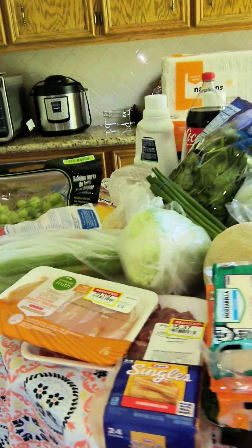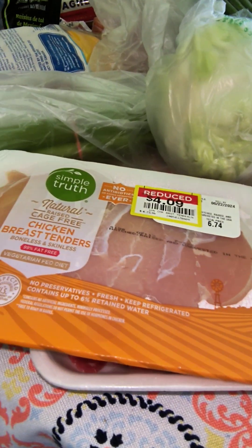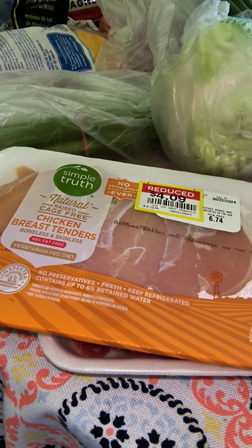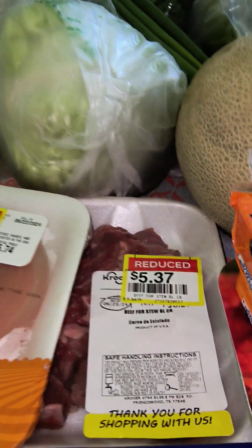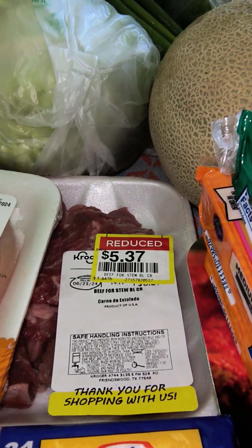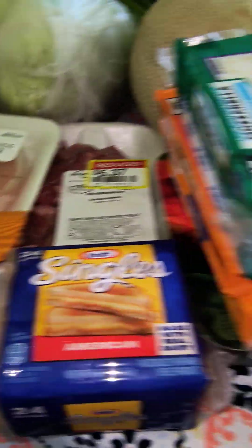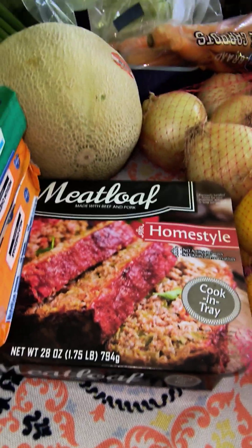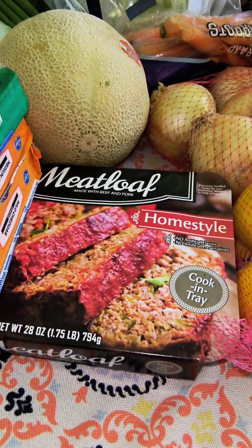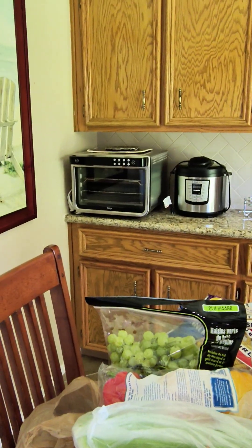I'm just going to go over this very quickly. I got some deals on Simple Truth chicken breast tenders and some stewing beef that's just under a pound. They weigh exactly the same. And then I found this deal on this meatloaf — that looks pretty interesting. I can cook that in my ninja oven over there.